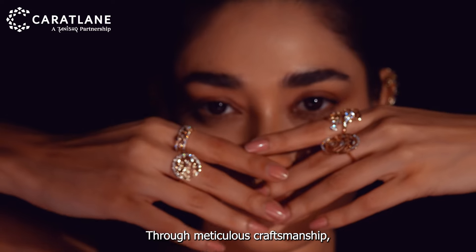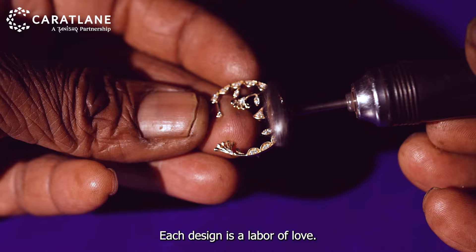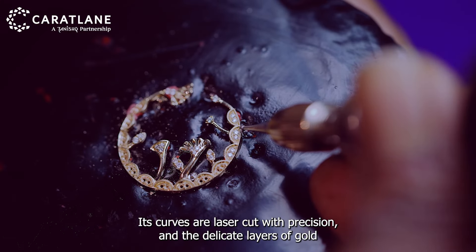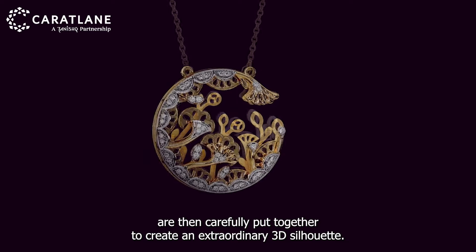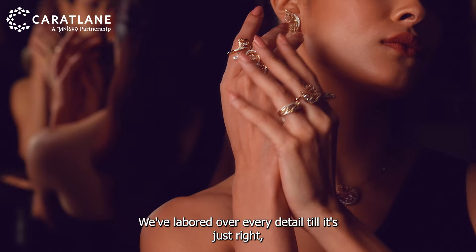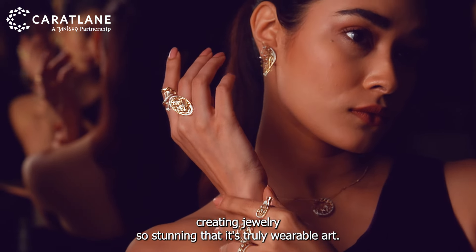Through meticulous craftsmanship, every layer of UTSAV is moulded in gold and diamonds. Each design is a labour of love — its curves are laser cut with precision and the delicate layers of gold are then carefully put together to create an extraordinary 3D silhouette. We've laboured over every detail till it's just right, creating jewellery so stunning that it's truly wearable art.